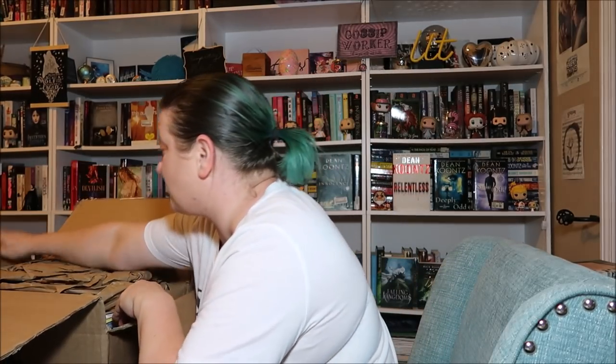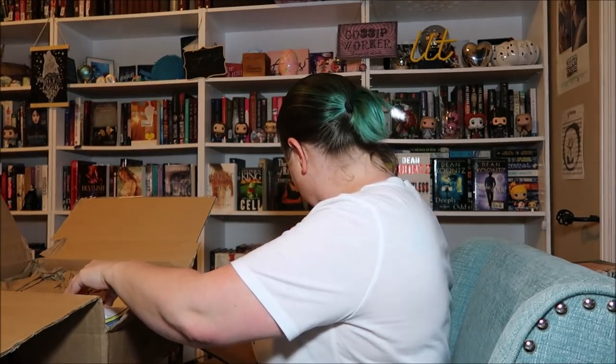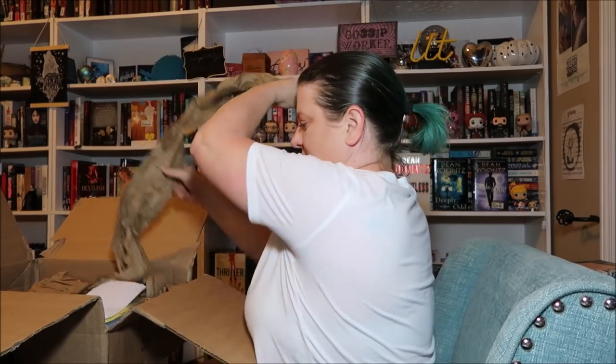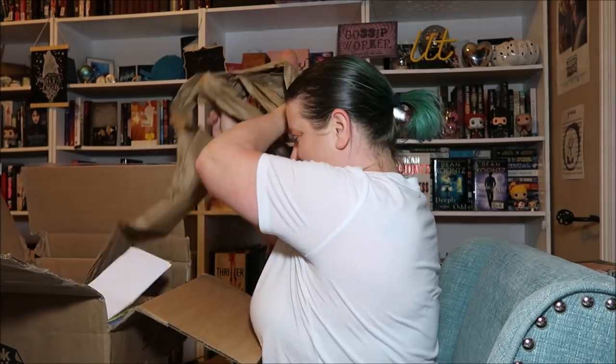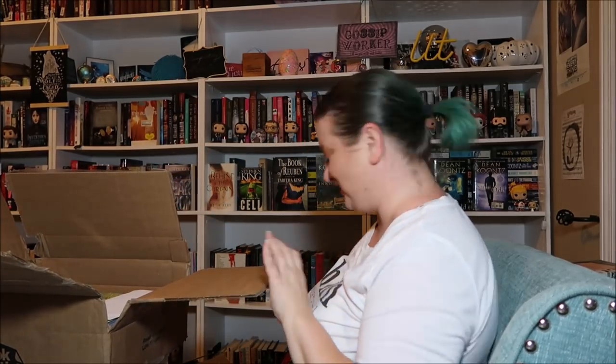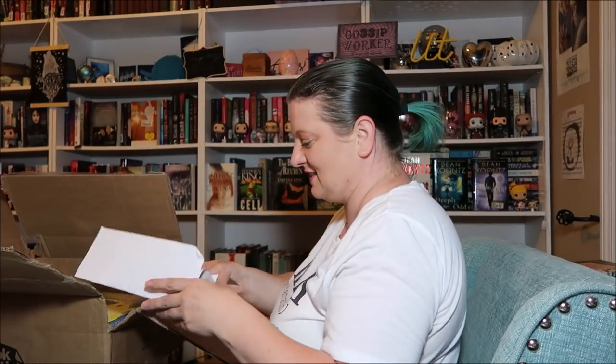Digging into the first box, we have some paper... more paper. Oh no, I buried Church — he's in the pile of paper! Okay, I've got my receipt here.